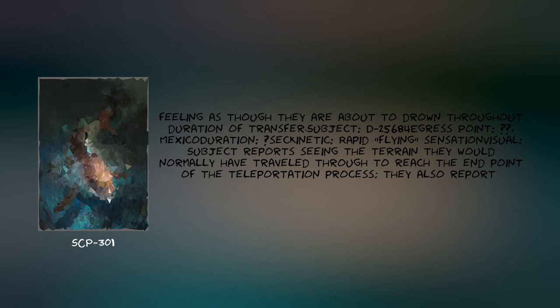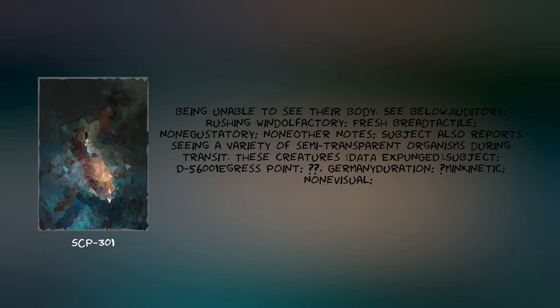Subject D-25680. Egress point: [Redacted], Mexico. Duration: [Redacted] seconds. Kinetic: rapid flying sensation. Visual: subject reports seeing the terrain they would normally have traveled through to reach the endpoint of the teleportation process; they also report being unable to see their body. Olfactory: rushing wind. Gustatory: fresh air. Tactile: none. Auditory: none. Subject also reports seeing a variety of semi-transparent organisms during transit. These creatures' data [expunged].